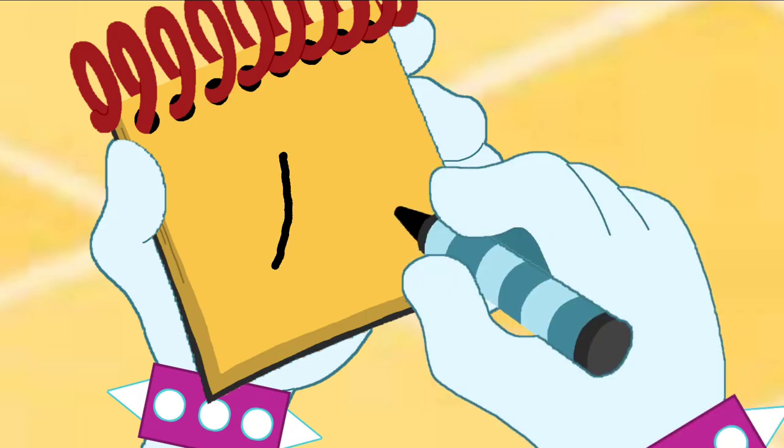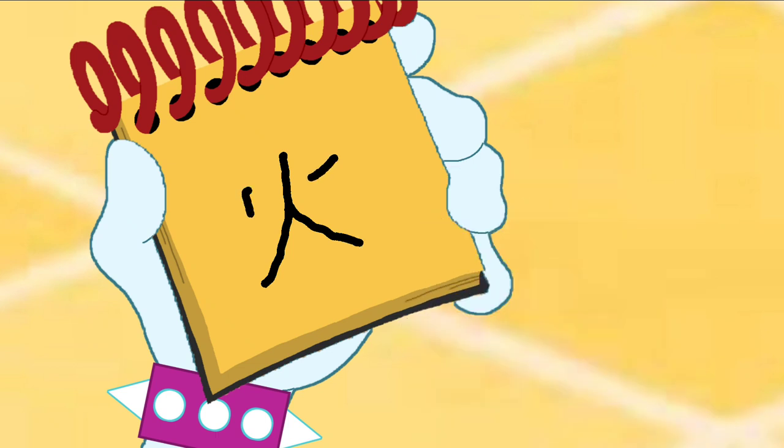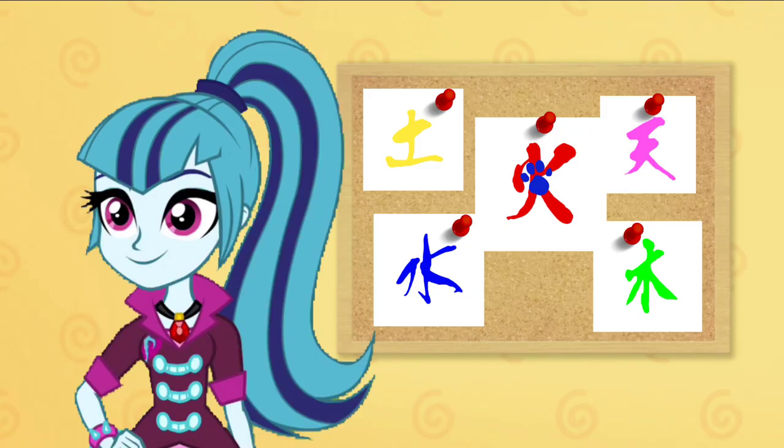We'll draw a curve line here, and a line there. Then two lines here. There — a Japan fire symbol. Alright, we just drew it and figured it out.